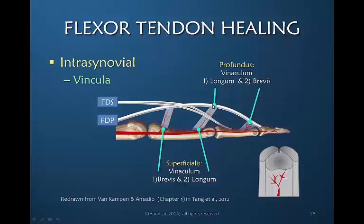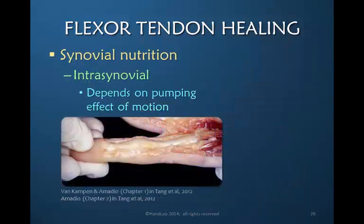There are two vinculum for the flexor digitorum profundus — the longum and the brevis — and also two to the superficialis. The longum is shared by both the superficialis and the profundus. The synovial nutrition occurs within the flexor tendon sheath, and the intrasynovial nutrition depends on movement — the pumping effect of motion — to bathe the tendon in synovial fluid.